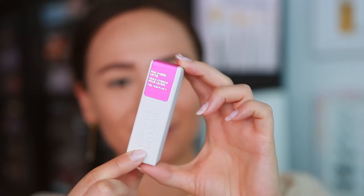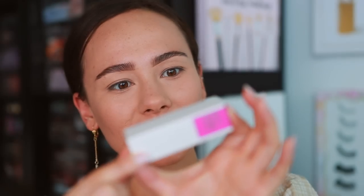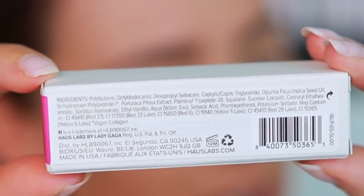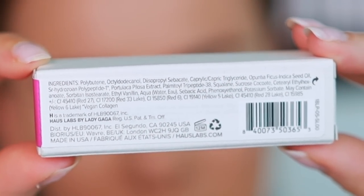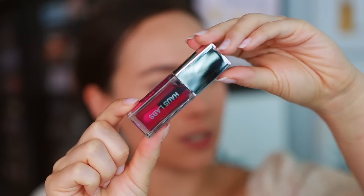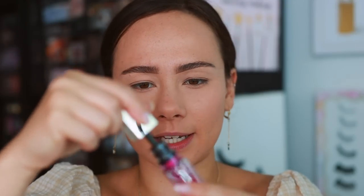The packaging has that earthy cardboard feel - they're really taking the clean beauty theme and running with it. It's made in the USA, recyclable, 0.25 fluid ounces, 12-month shelf life. Everything is also vegan and cruelty-free. It looks like a Dior lip oil to me - feels pretty watery, and it's not as sticky.